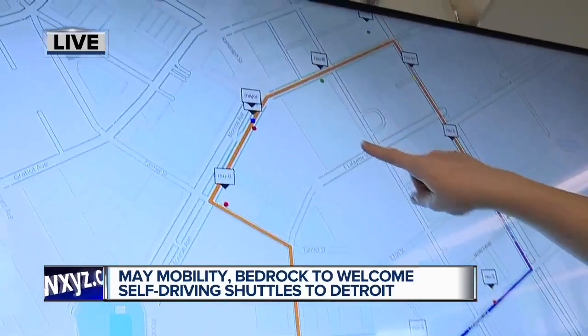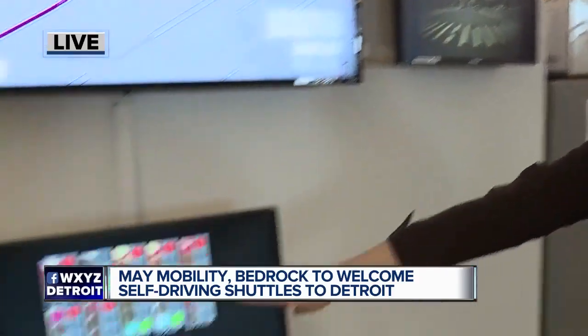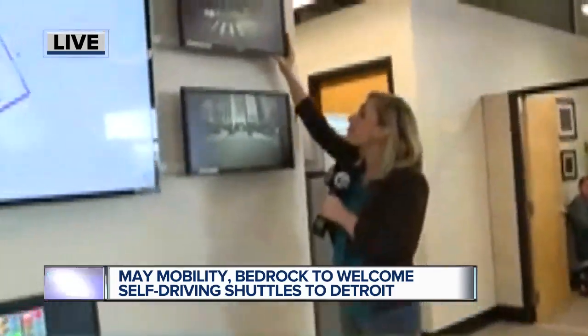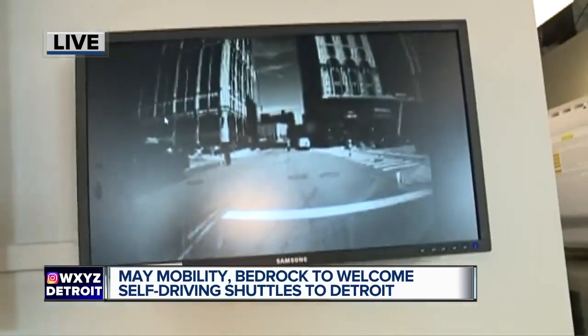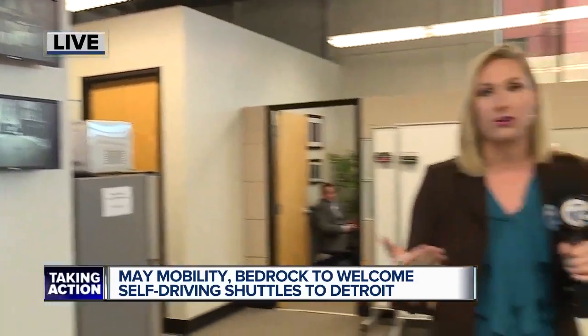It looks like Major is moving — Major might be stopped at a red light. And you know how we can double check? They've got all of the stoplights right here. How cool is that? Also, each one of these shuttles has a camera so you can see exactly what the driver is seeing. Not only do you have an attendant in the vehicle, but there's also somebody back here at May Mobility helping monitor and keep track of things.